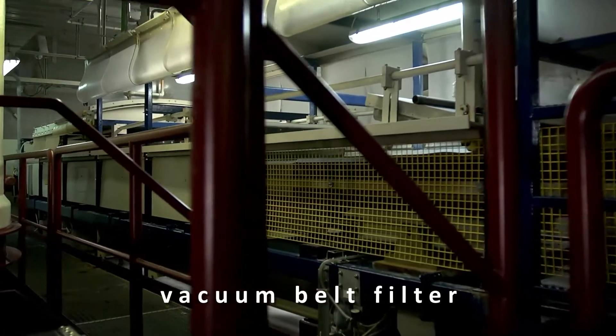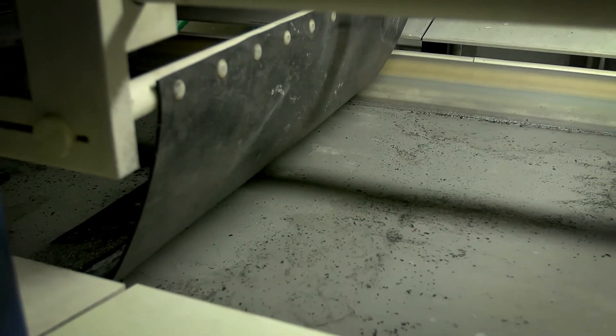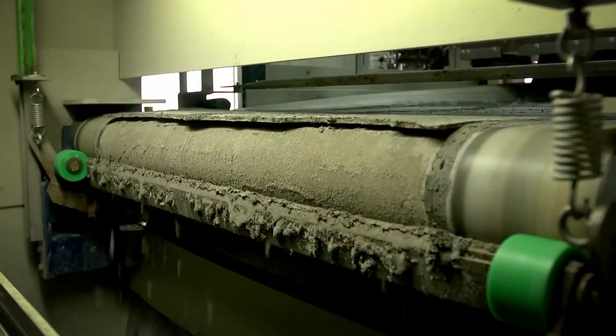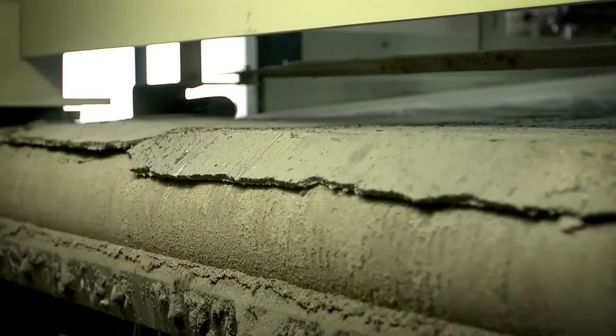The filter ash suspension flows over the vacuum belt filter and is dried. There yields a filter cake, which is low in heavy metals and can hence, like the bottom ash from the grate, be landfilled without problems.